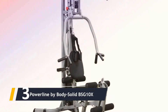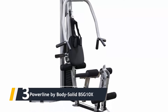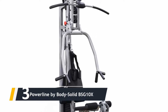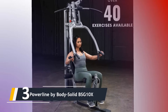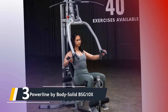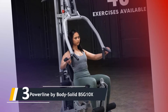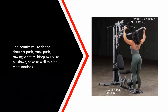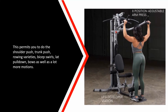Next up, number 3, we have the Powerline by Body Solid BSG10X. The BSG10X from Powerline by Body Solid is a compact yet effective multi-gym with a practical design. This sturdy unit features an 11-gauge steel frame and military-grade aircraft cables, and provides many ways to target each muscle group. It includes a high and low pulley system along with a leg developer and multi-grip press arms, allowing you to do shoulder press, chest press, rowing variations, bicep curls, lat pulldowns, squats, and more.